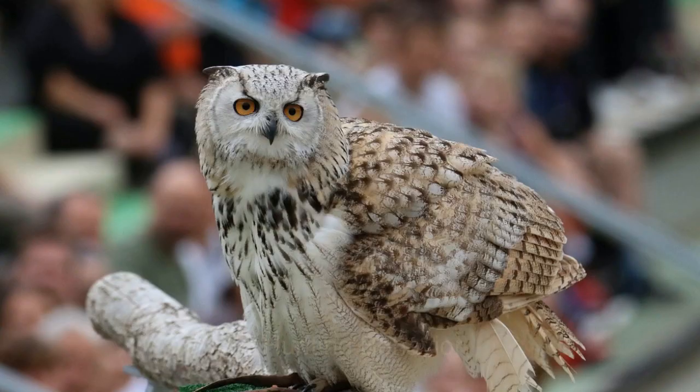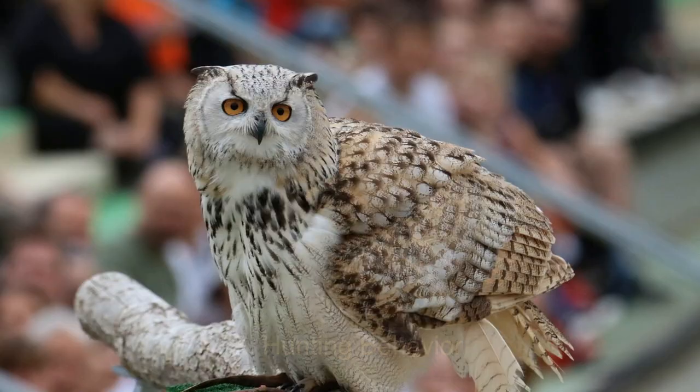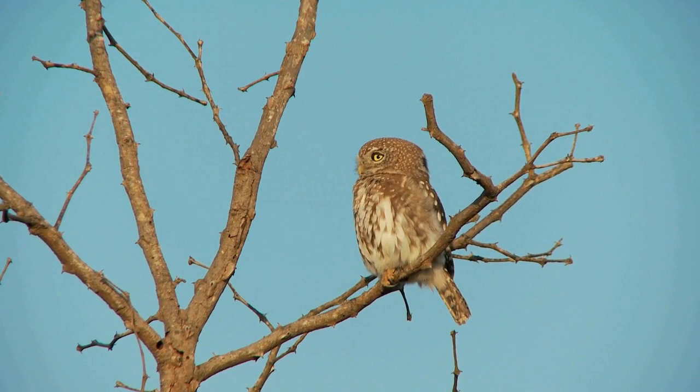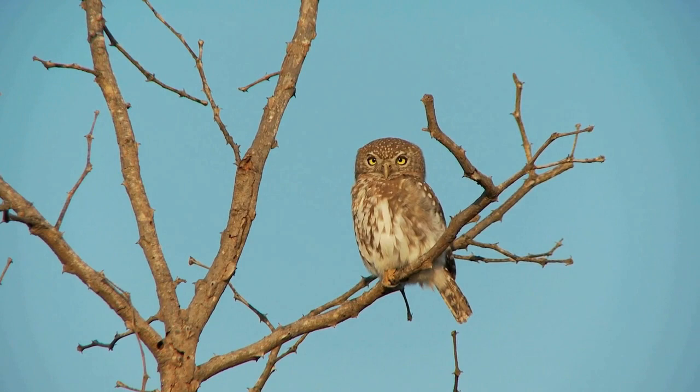Number 7: Hunting Behavior. Owls are known for their nocturnal hunting behavior, but some species are also active during the day. This is the case for species that live in regions with low light levels, such as dense forests, and must hunt during the day to find enough food.